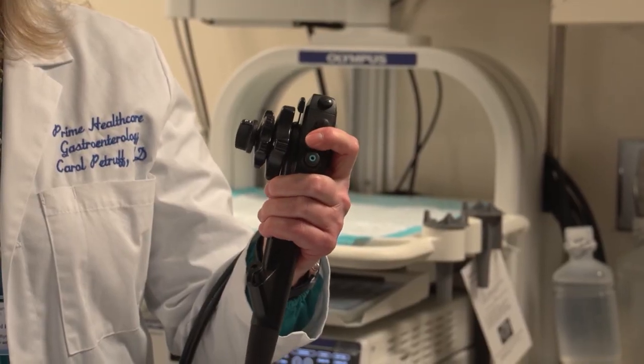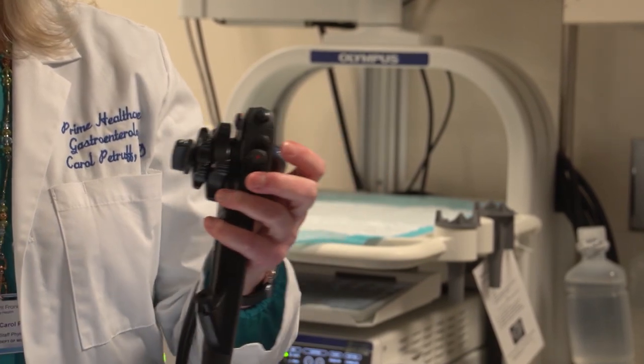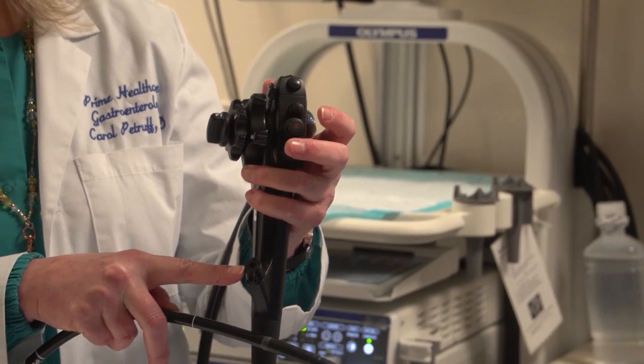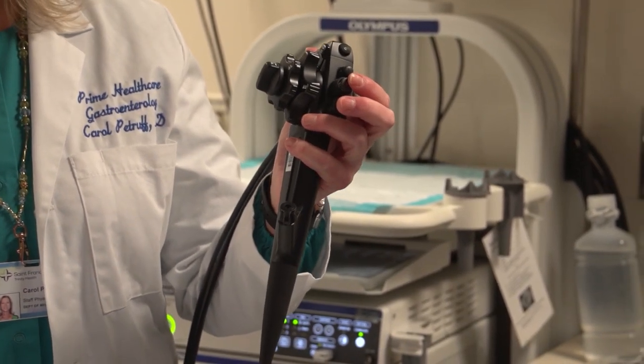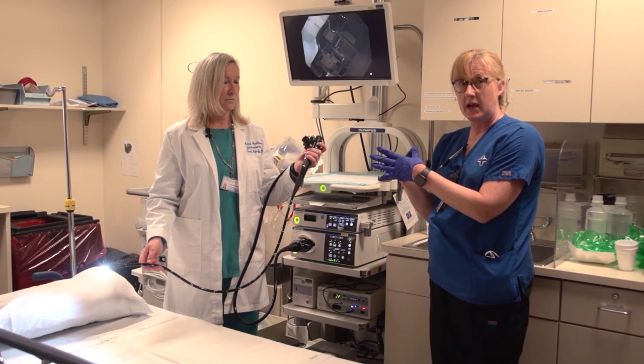There are buttons for suction and water, and there's a special port here that special equipment goes through. That's how, when Dr. Petroff identifies a polyp or something she needs to biopsy, we go through it, pull it back out, and those tiny pieces of tissue are what we send.